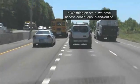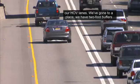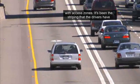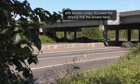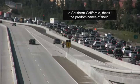After opening, the biggest issue in Washington State has been striping. We moved to two-foot buffers with access zones, and it's been the striping that drivers have had the biggest challenge with — not the technology, not the toll price, not the signing, not the enforcement. Drivers used to be able to get in and out of the HOV lane anywhere; now they can only access at designated locations. This is common in Southern California but was new to Washington State and new to our drivers.